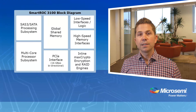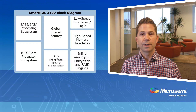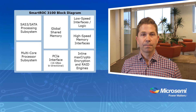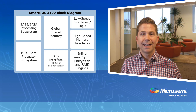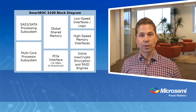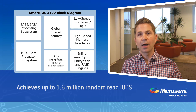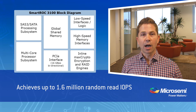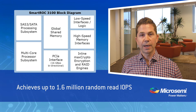The Smart IOC 2100 and Smart ROC 3100 enable servers to take a significant leap forward in performance and power. As a result of a number of architectural enhancements, this next generation of Smart I/O controller achieves up to 1.6 million random read I/O operations per second, unlocking flash performance or, alternatively, saturating large arrays of HDDs.